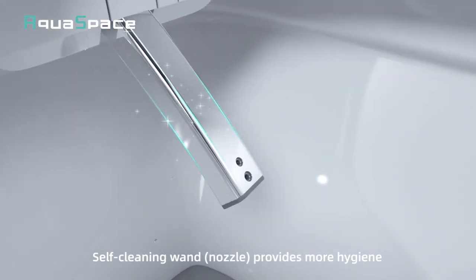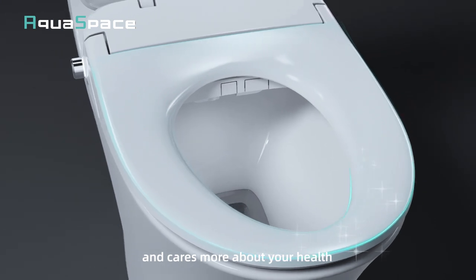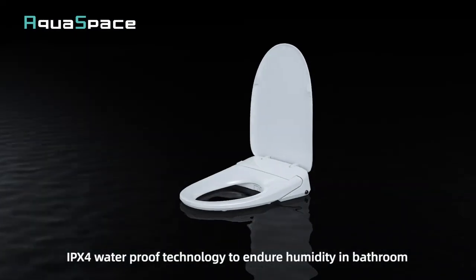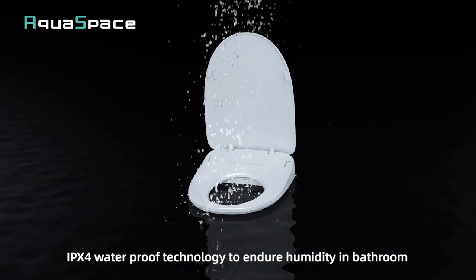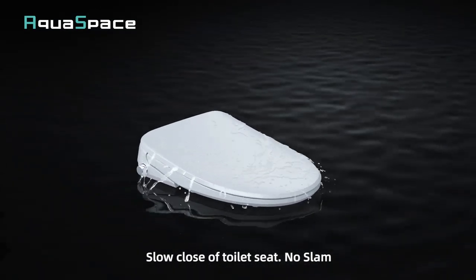Self-cleaning wand provides more hygiene and cares more about your health. Antibacterial seat, more hygiene. IPX4 waterproof technology to endure humidity in bathroom. Slow close design, no slam.